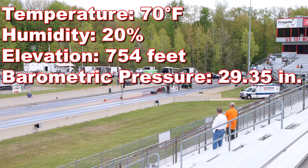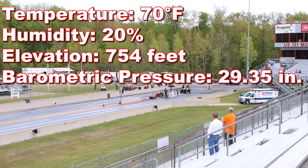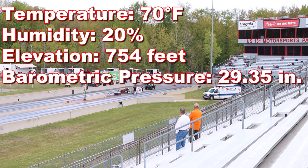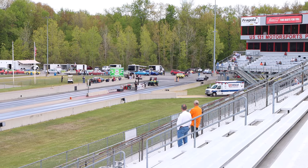At the time of filming, it was 70 degrees, humidity was 20%, elevation 754 feet, and barometric pressure was 29.35 inches. Let's check out the first round.